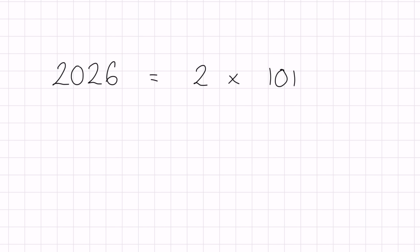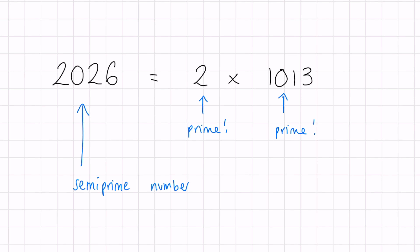Is 2026 a prime number? It is not — 2026 = 2 × 1013, and both of those factors are prime. This makes 2026 a composite number and specifically a semi-prime number. In total it has four divisors: 1, 2, 1013, and 2026. Unfortunately it doesn't have the same richness of divisors as last year's number 2025.